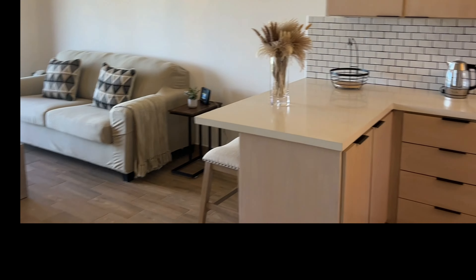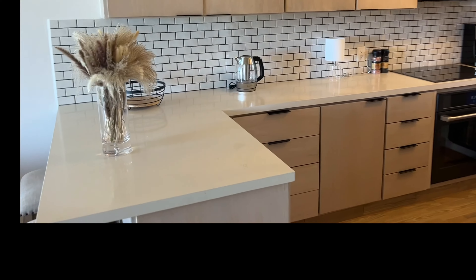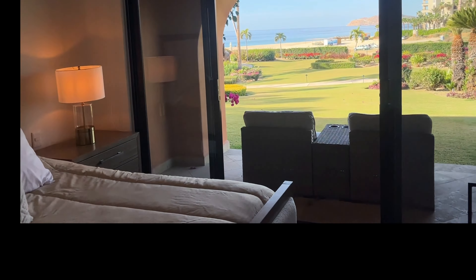Dorado 103 is completely remodeled and tastefully furnished with brand new furniture and appliances. This classic condo features one bedroom, a new kitchen, and a comfortable living room with great views stretching all the way to Punta Chileno.